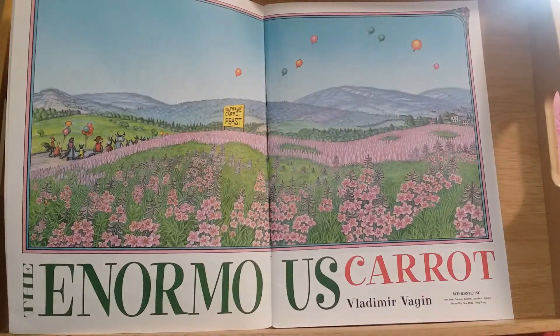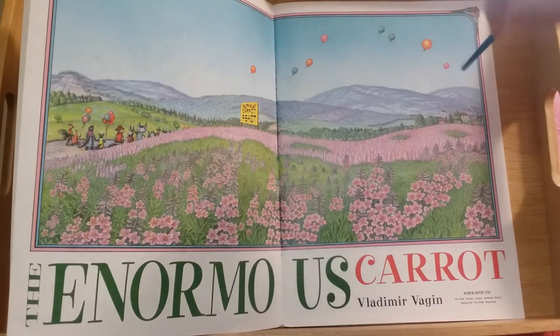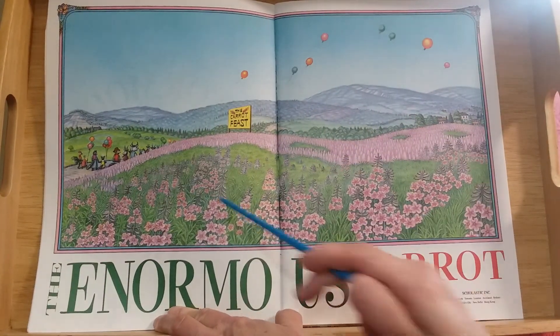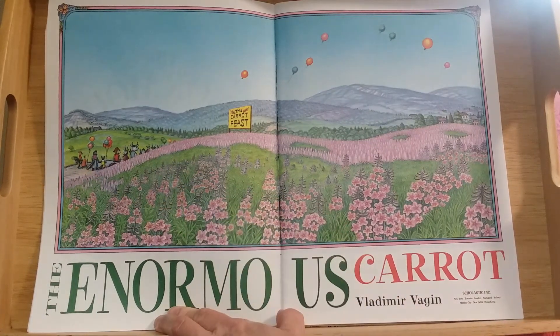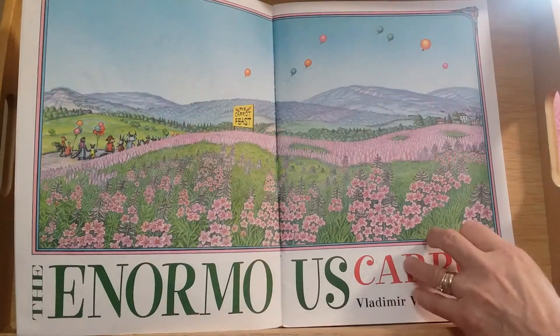Hmm, what's going on in this page? The sign says 'The Carrot Feast.' There are some animals over here and balloons — some of the balloons are floating away.